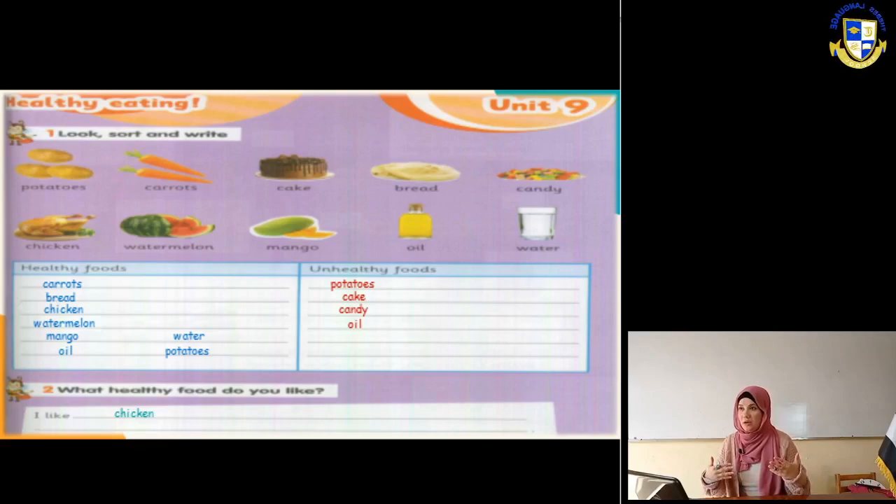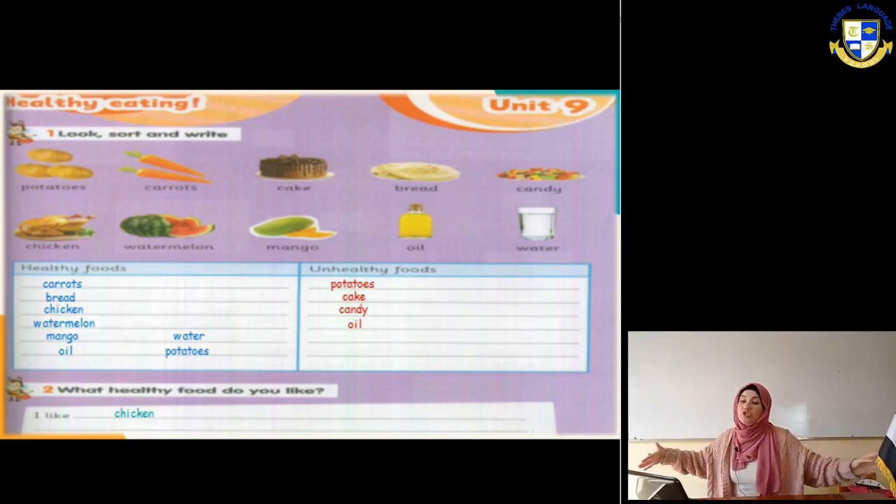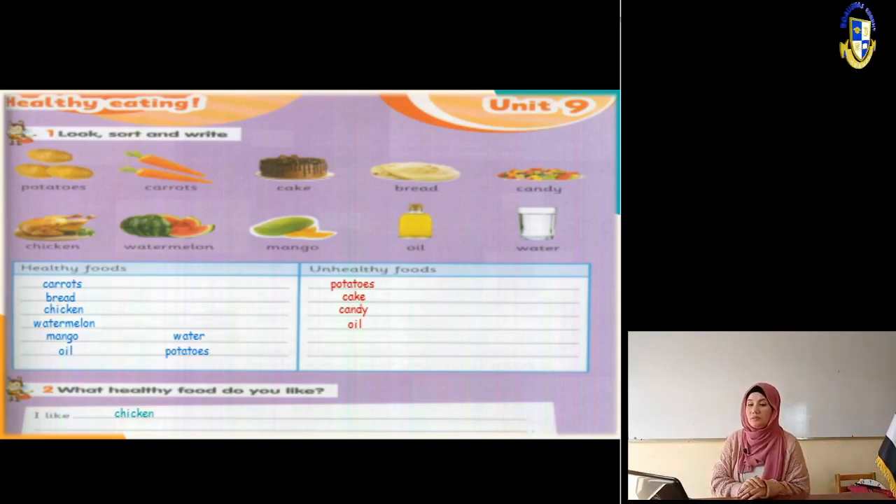We have potatoes, carrots, cake, bread, candy, chicken, watermelon, mango, oil, and water. In the healthy food category, the first thing is carrots. Write carrots under healthy food. What about potatoes? Too much potatoes will make us fat, so potatoes goes under unhealthy food. Cake - it's full of sugar and sugar is not healthy, so cake is unhealthy food.